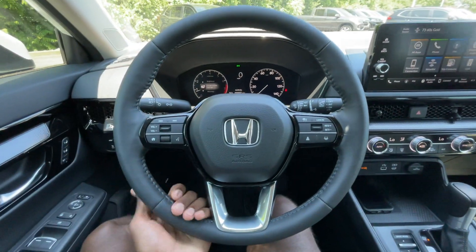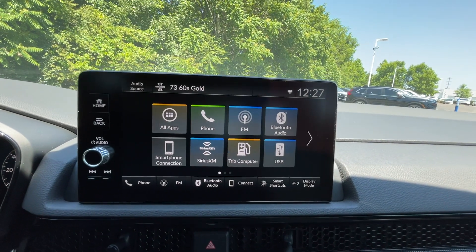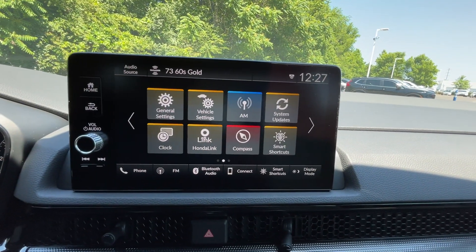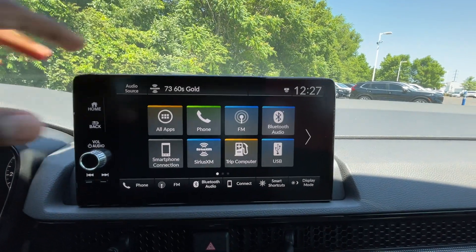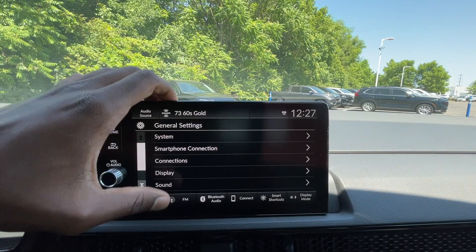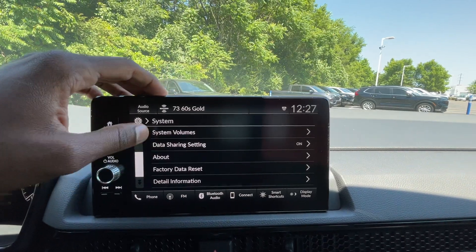Nice leather-wrapped steering wheel here — it feels really genuine. Over here on the radio we get AM/FM, XM, Bluetooth audio, and wireless Apple CarPlay and Android Auto compatibility, which is a nice touch. In the general settings you can go in and mess with your smartphone connections and system settings like date, time, and language.